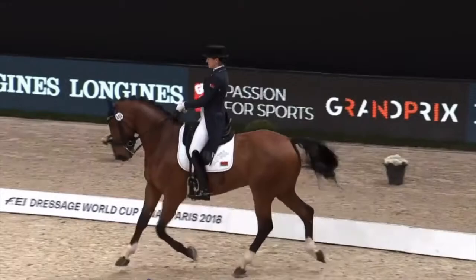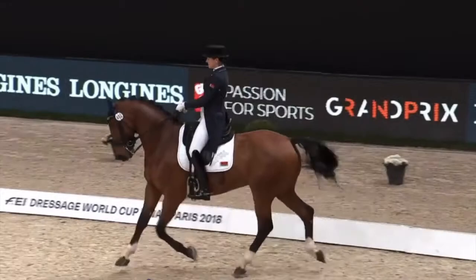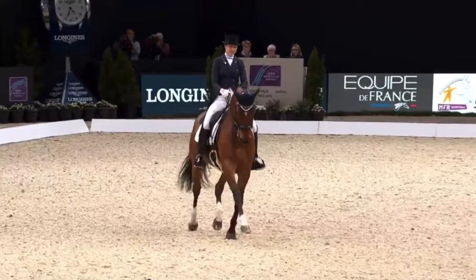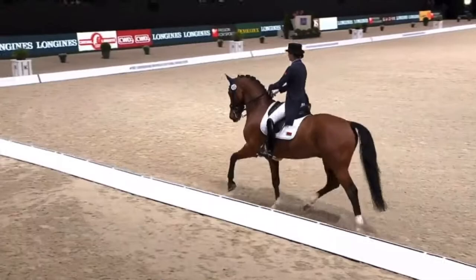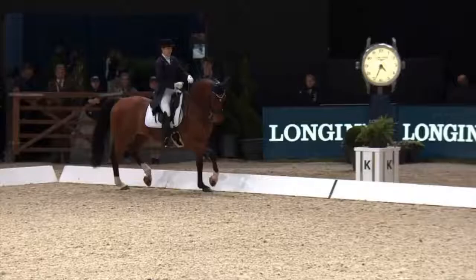We saw Hannah last summer at the Gothenburg Europeans and last spring at the Omaha World Cup Finals. She's been riding this horse at Grand Prix for just over two years and prior to Omaha, only competed outside Central Europe twice before.